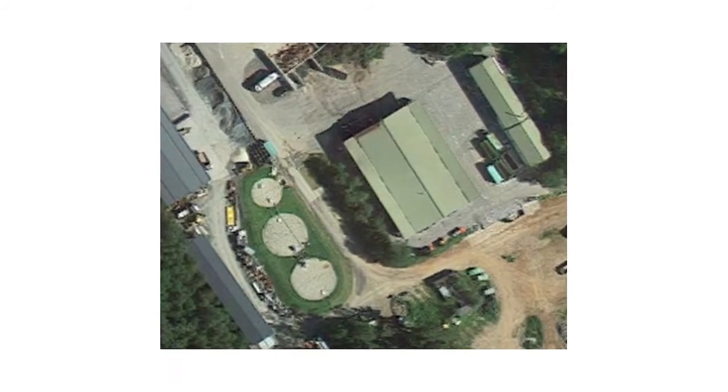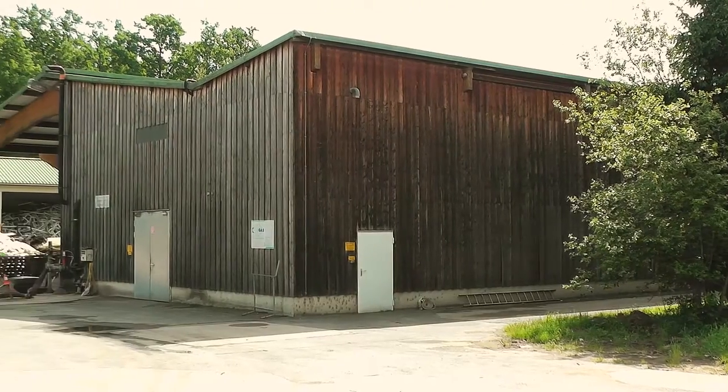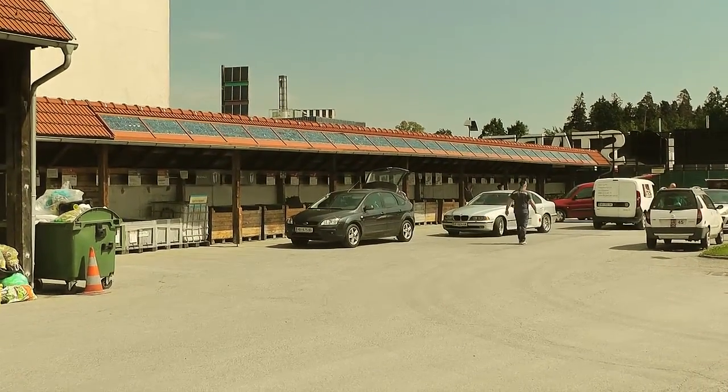The biogas plant is located in Hartberg, Austria, about two kilometers from the town center. The biogas plant and the food waste treatment facility is surrounded by other industries and office buildings.